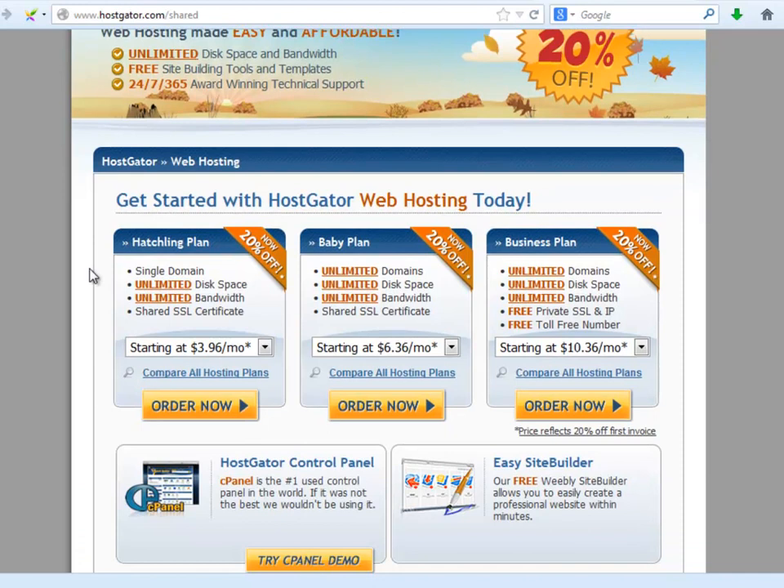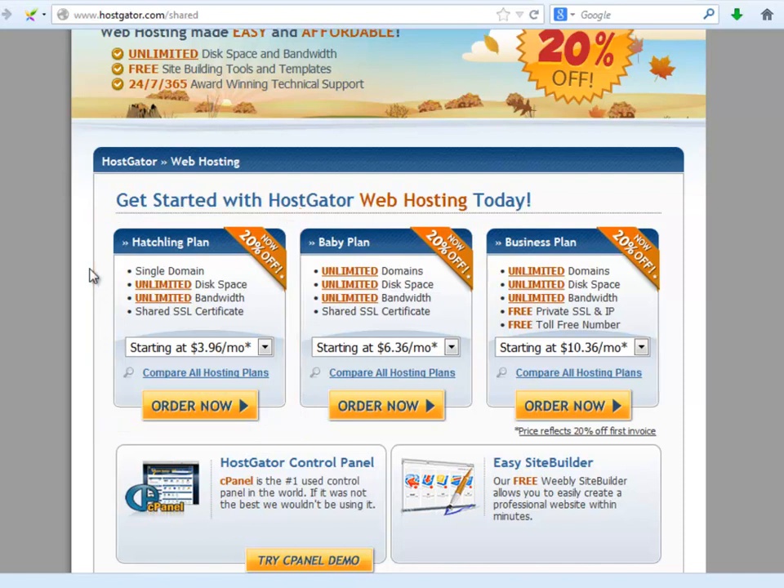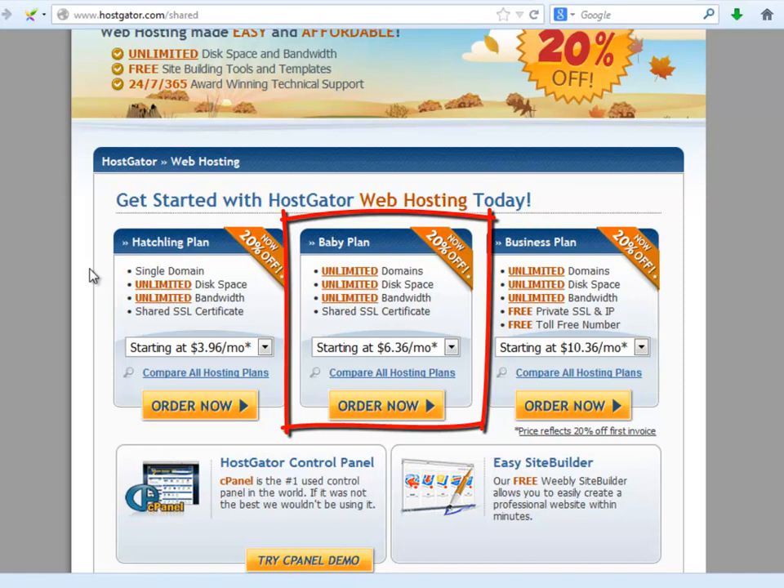If your intention is to create a website for your company, you can use the Hatchling plan. But if your intention is to set up as many websites as you want to make a lot of money online, what I suggest you do is get the Baby plan option.